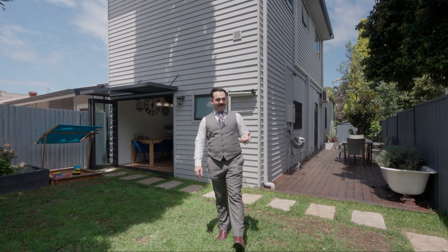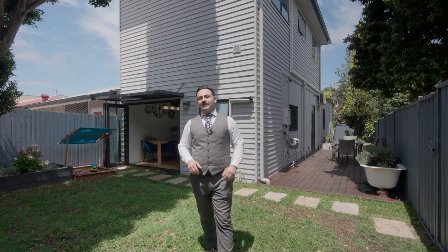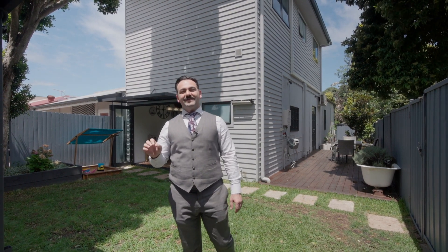Sitting in one of the most entertaining pockets of Marrickville and within a community that's in the top 10 coolest places to live, we present a four-bedroom home that will cater to families of every size.